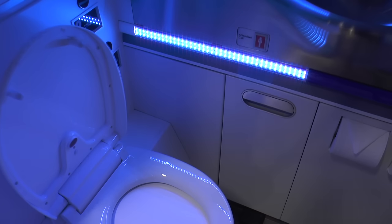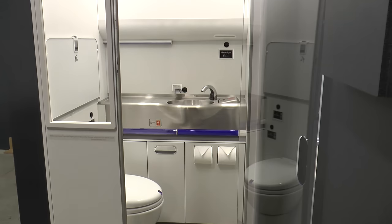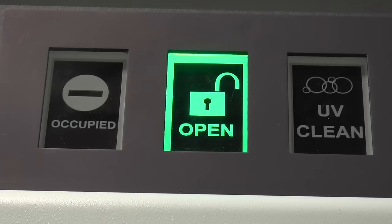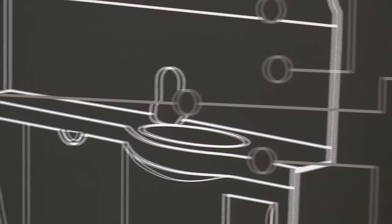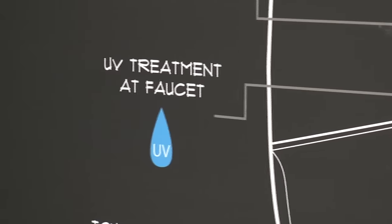As an added bonus, far-UV technology is addressing another passenger concern inside the lavatory. A lot of people have had concerns or issues with the potable water aboard the airplane. This way, if they do brush their teeth, the faucet has a UV sanitation system built into the tip to make sure that water is sanitary coming out.